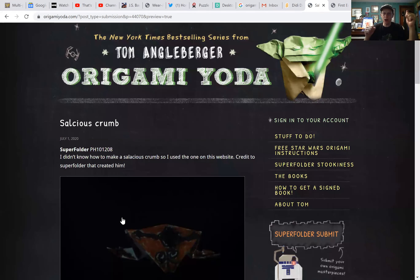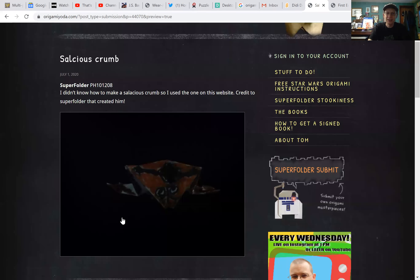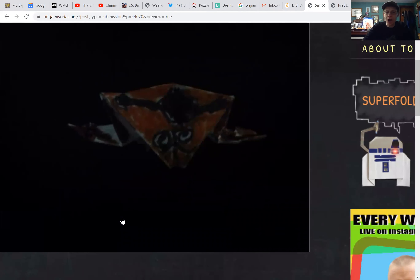Salacious Crumb — I don't know how to make a salacious crumb, so I used the one on the website. I think I'm the one that created that. It says credit to the super folder that created him — I think that was me. I come up with a piece of origami every once in a while. This is super folder PH101208. It's a little dark, but it looks like a great job on that salacious crumb. Excellent work.